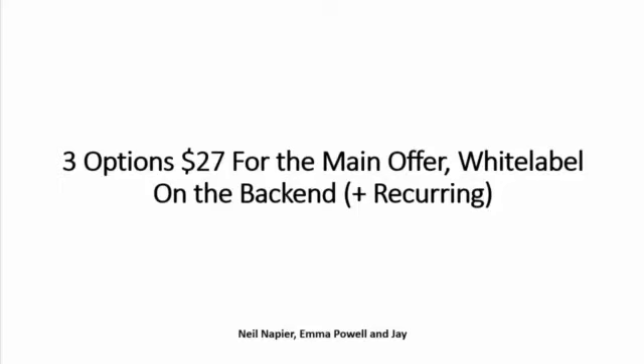We also have a white label on the back end with Recurring. The interesting thing is with Recurring — I'm still getting paid for launches that I did back in October last year. There's a big possibility there, and we're introducing Recurring so you get paid on that as well.